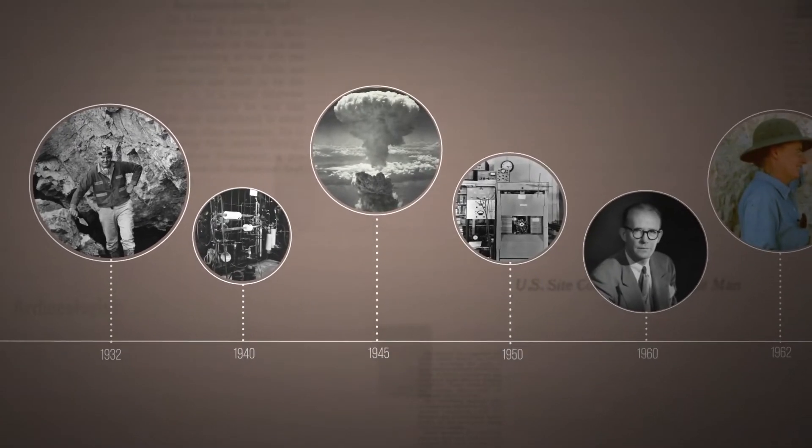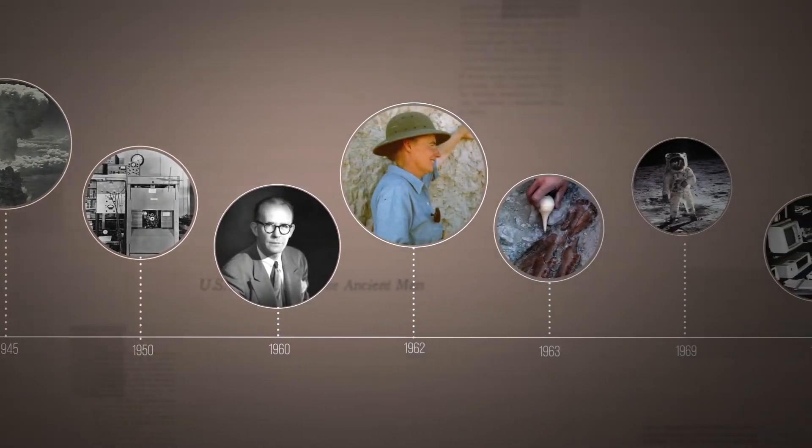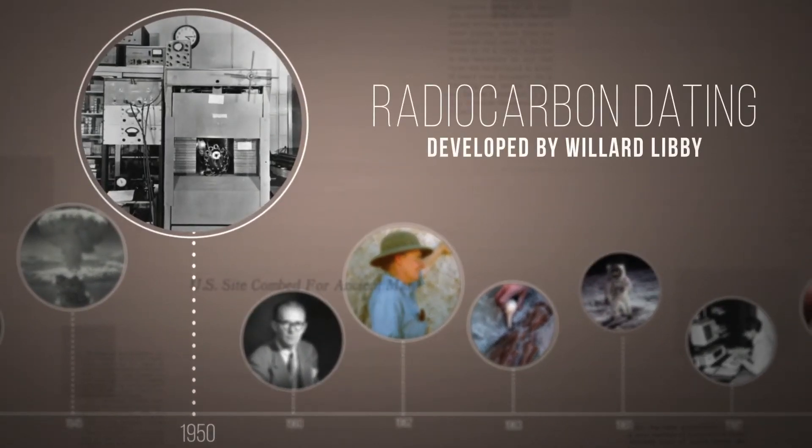It was in the 1950s, after the development of the atomic bomb, that a powerful new tool was invented: radiocarbon dating. And that new tool provided the second motivation for the Tule Springs expedition. We asked Kathleen Springer about radiocarbon dating and its role in this story. She's a research geologist who studies the ancient ecosystems of Tule Springs and their response to climate change.